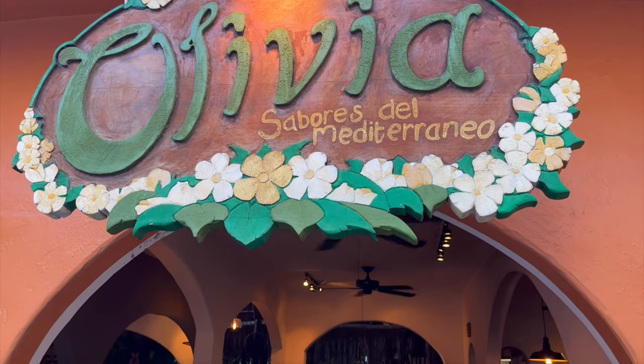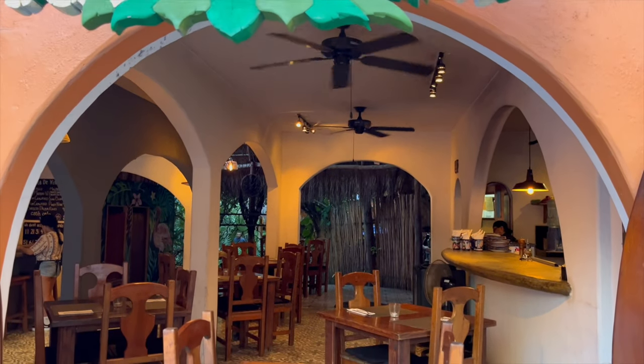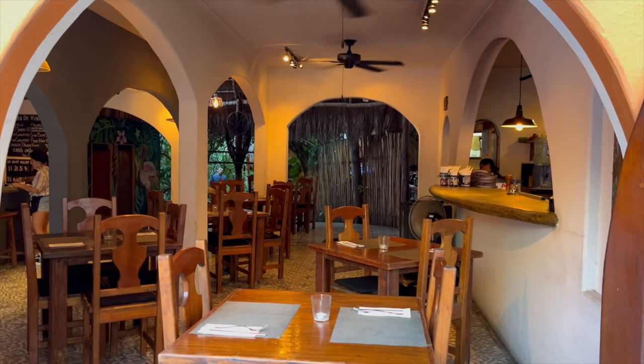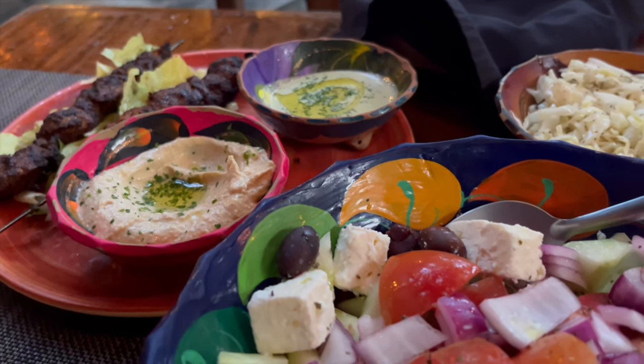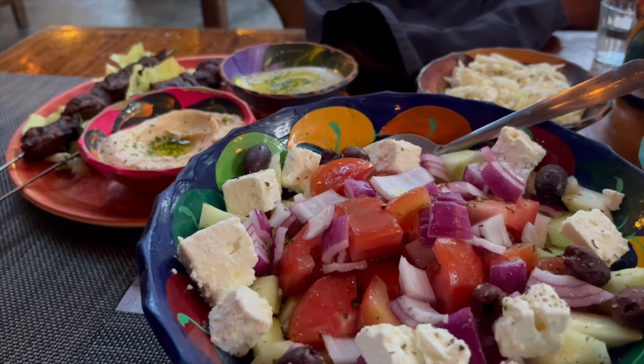For the best restaurant in Isla Mujeres and our favorite meal on the island, head to Olivia, which serves up the most delicious Mediterranean dishes. We order the chicken with a side of hummus and tzatziki, along with a huge Greek salad. The garden setting is again very romantic. This restaurant is so good we ate here twice in five days.